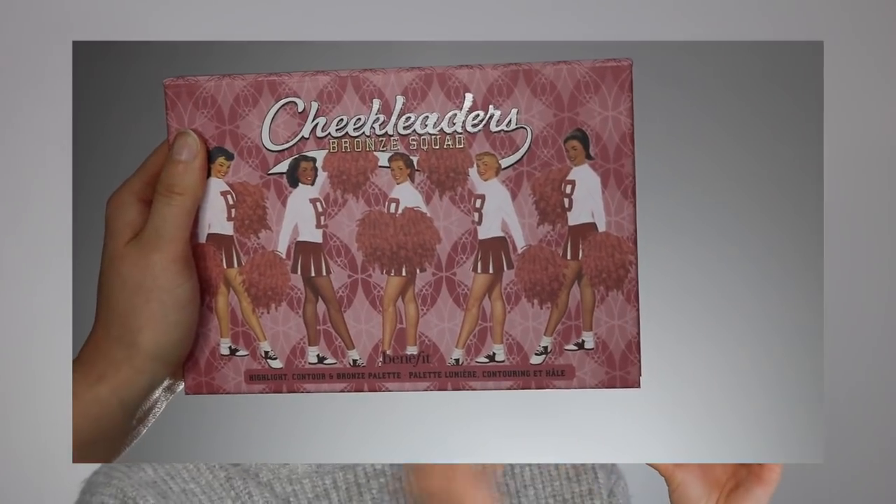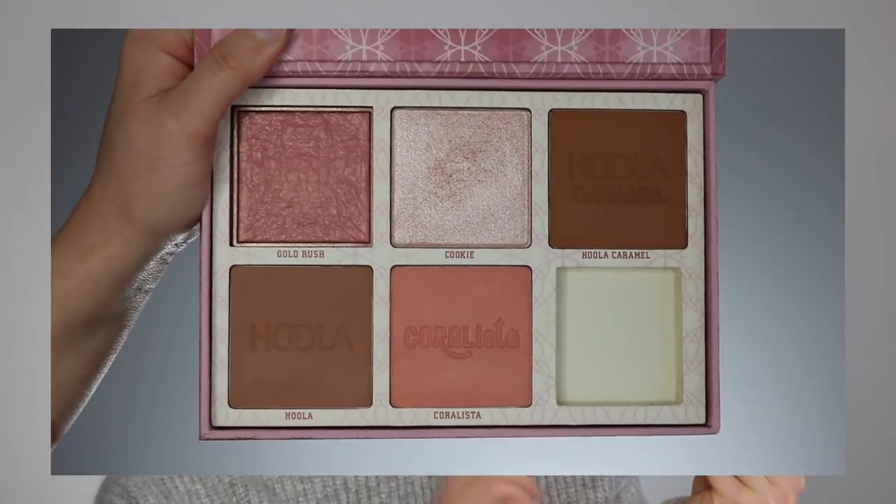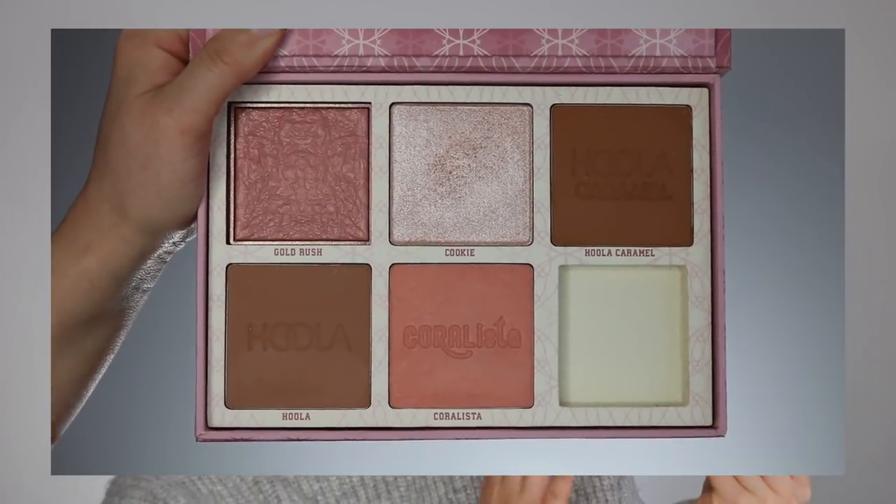This has more of a deeper pink packaging — really cute, with the cheerleaders on the front. Benefit always does a banging job with their packaging. Once you open it up, you get a good size mirror and a little pullout guide on top. Does anybody actually use these? Then you reveal the five shades. You're getting two bronzers, two blushes, and one highlight in this palette, as well as a brush. This is really one of the only products that actually comes with a useful brush — it's really good for contouring, especially the nose and right underneath the cheekbones.